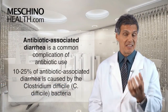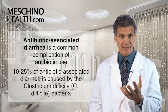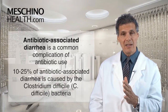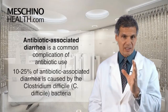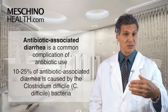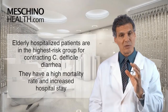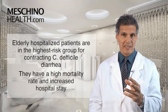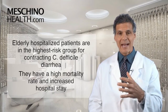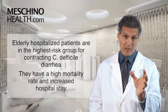Antibiotic-associated diarrhea is a common complication when people use antibiotics. 10-25% of antibiotic-associated diarrhea is caused by a bacterium known as Clostridium difficile, or C. difficile — also known as C. difficile associated diarrhea. This is really important in elderly hospitalized patients, who are in the highest risk group. There's also a high mortality rate associated with contracting C. difficile if you're an elderly person in the hospital.